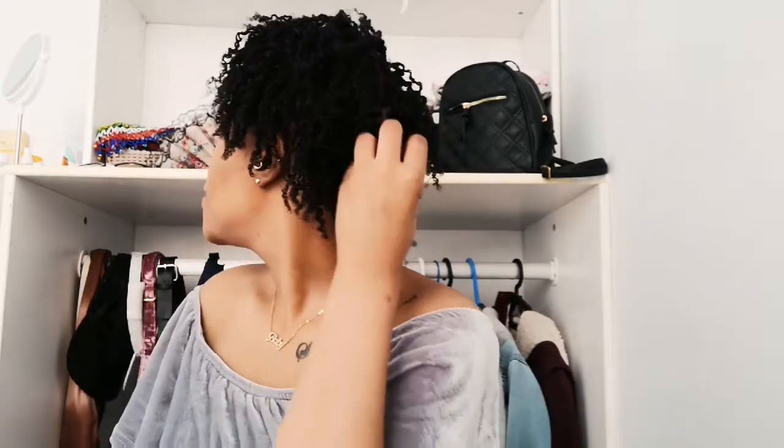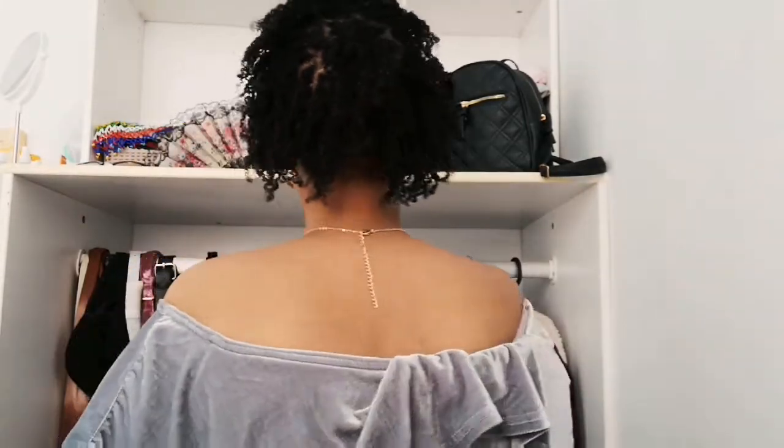Hi everyone, welcome back to the channel, my name is Amanda — you can subscribe if you want! I just wanted to come back with an update. I think I'm about three weeks in, and I just want to show you guys what my head looks like in terms of my hair.